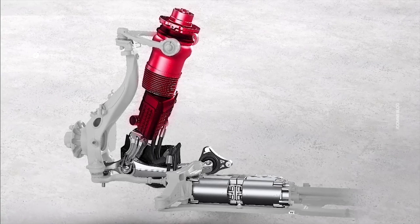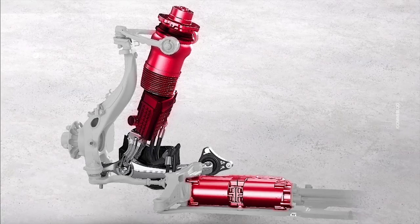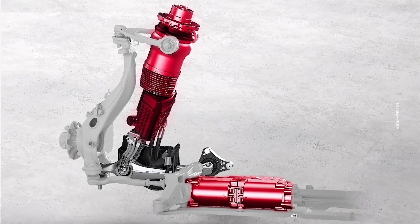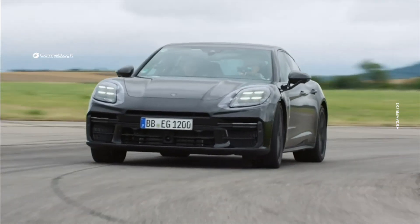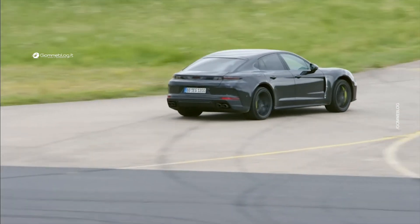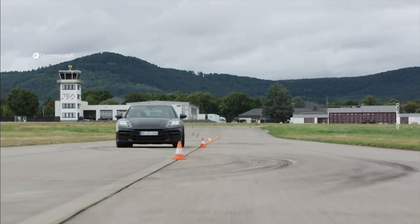By combining a single-chamber air spring with a dual-valve damper, including a motor pump unit, any force can be applied to each damper individually and independently of the direction of movement. The data measured by sensors on vertical acceleration and suspension travel